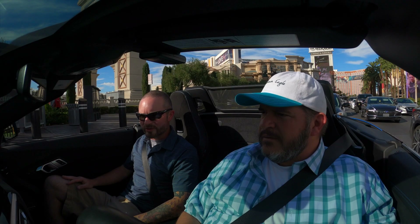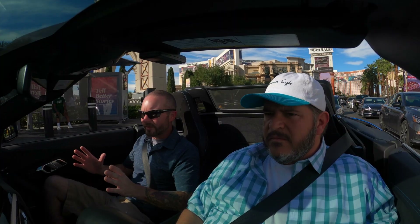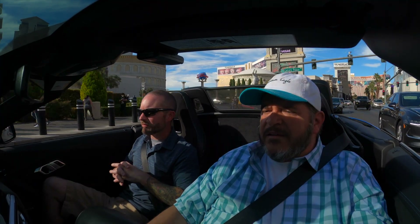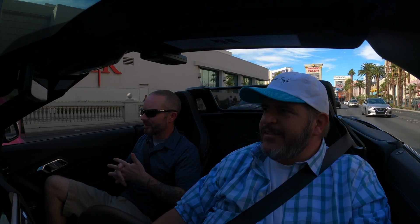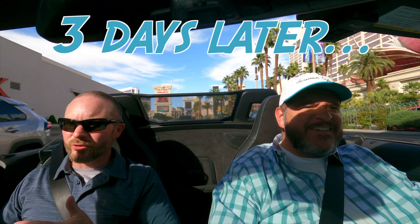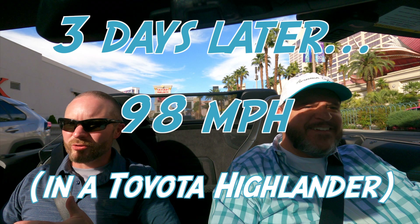I come from the Colin Chapman school of simplify and add lightness, but a lot of cars are going in the opposite direction. Speaking of lightness, I don't know exactly how much this car weighs, but it feels pretty nimble. It's in the mid-3,000-pound range, around 3,400 pounds — heavier than I expected because it doesn't feel that way. The steering is very responsive, even a little twitchy in sport mode. And even though it's only 255 horsepower, it still has a little pep and a nice pop from the exhaust.